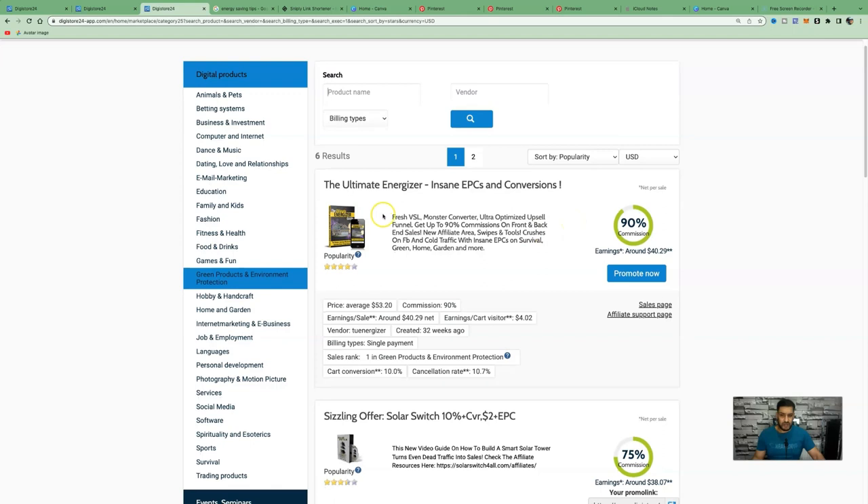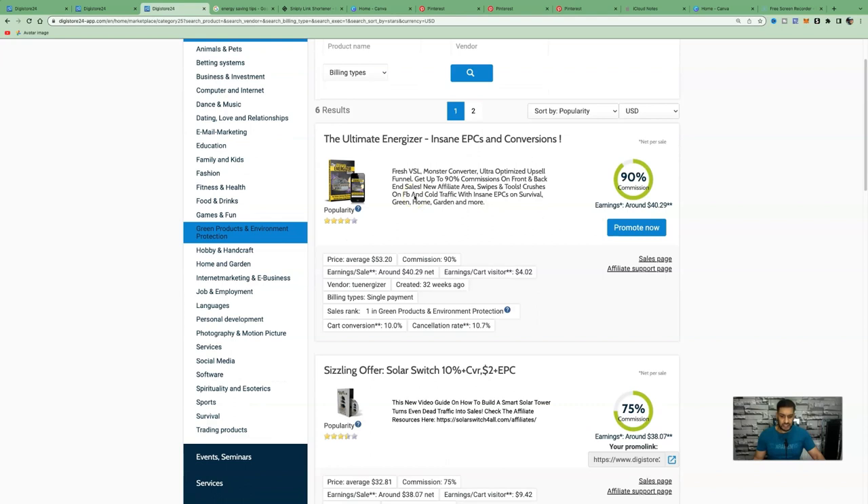The top result has a popularity score of 4.5 out of 5. The product is called 'The Ultimate Energizer' — a program with a step-by-step plan to help people build their own power generating unit. It targets people with zero technical experience, and it immediately helps people save between 50% and 70% on electricity bills, which has mass appeal given the rising cost of energy bills.